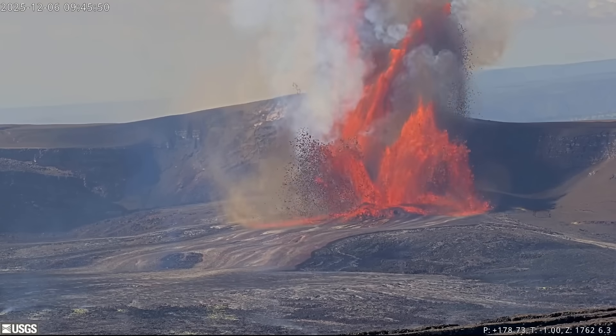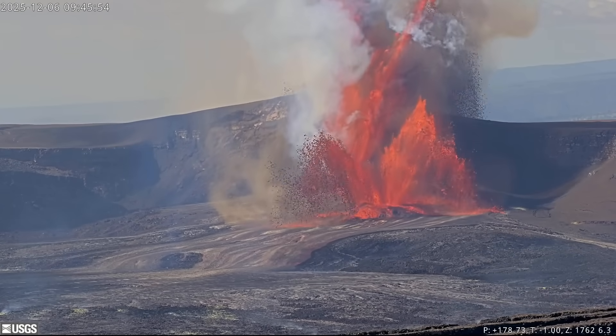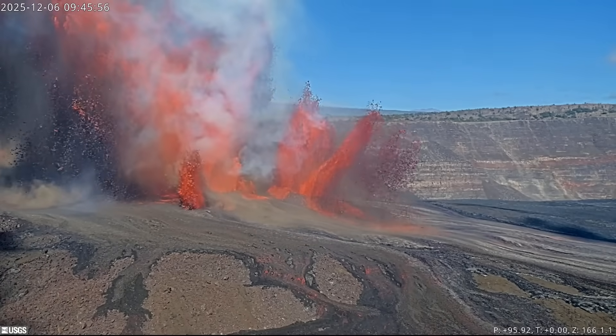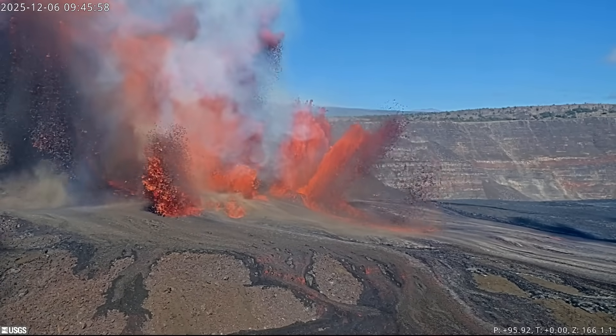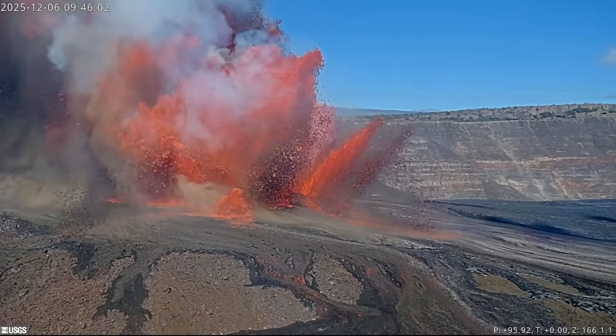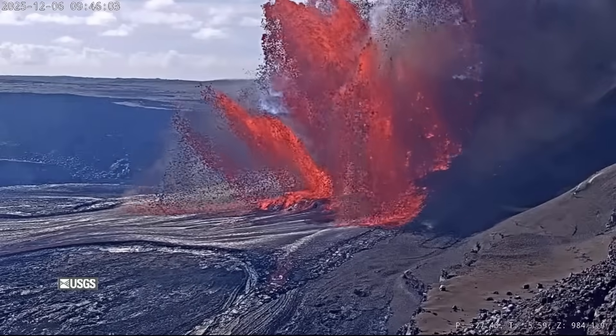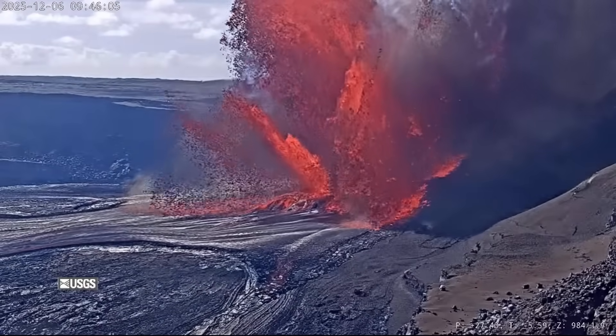The fountain from the south vent gradually grew. Then, at around 9:45, the nature of the eruption seemed to suddenly change. The fountain from the south vent grew so large so quickly it appeared to explode, sending lava, gas, and eruptive material over a thousand feet into the air.